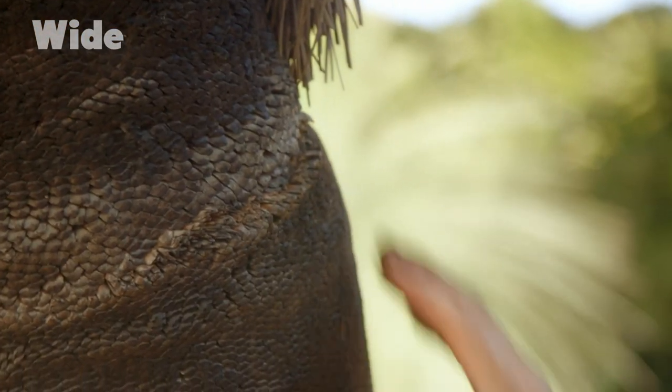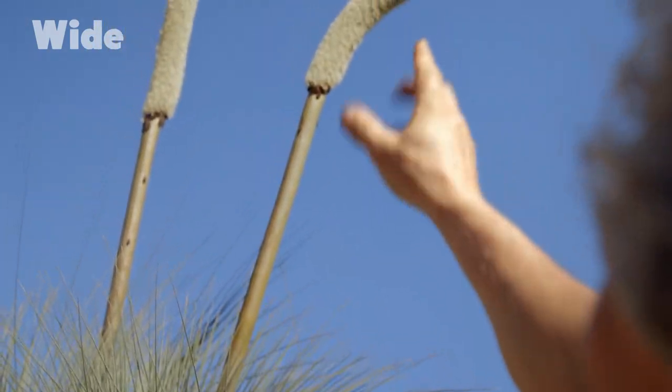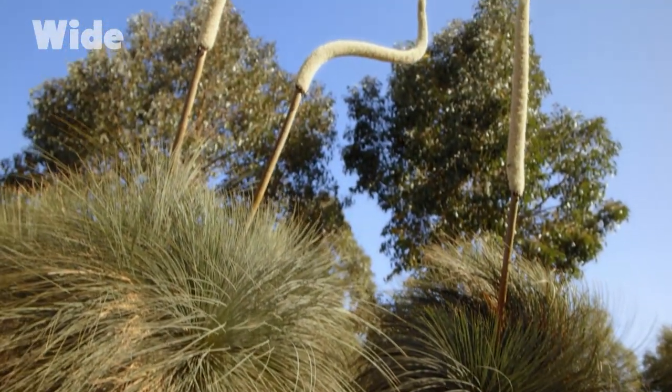What happens is the fire will come off the ground and up the stems and actually ignite the whole canopy of the tree. After fire has gone through areas of the bush, you'll see thousands and thousands of these flower spikes — almost to the horizon.